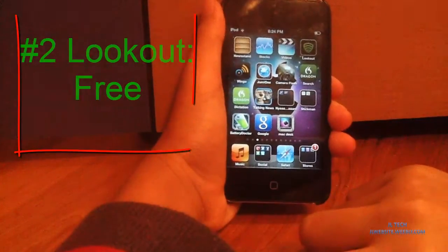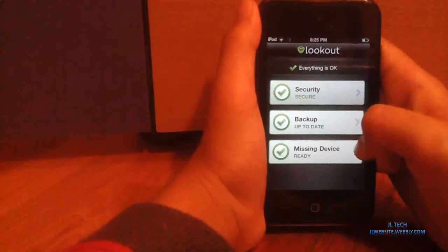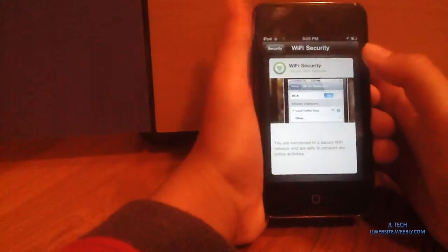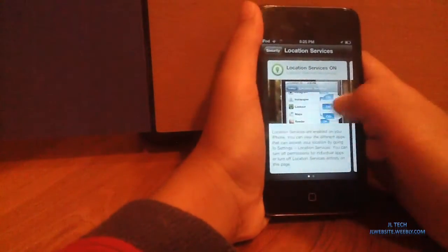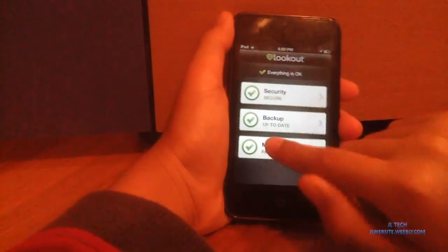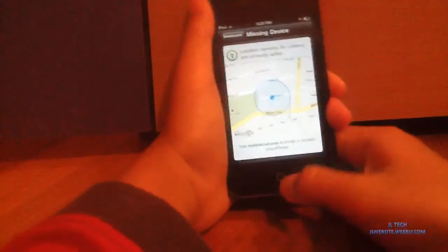Next app will be Lookout. This is a mobile security application, even though it doesn't scan for viruses. You can see the security right here — system advisor, iPhone up-to-date and not jailbroken, Wi-Fi security so it checks if the Wi-Fi is safe, and location services. Also backup, so it backs up your contacts, because contacts are precious for some people. And missing device, so it tracks down your device — you can go on the computer and it'll track down your device.